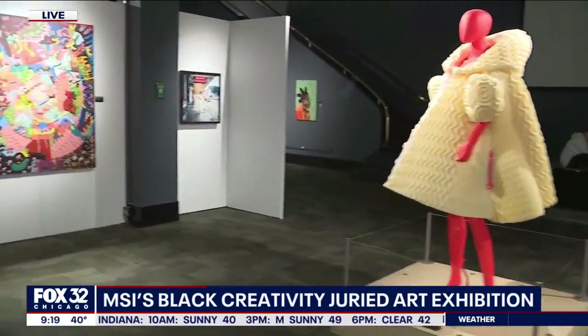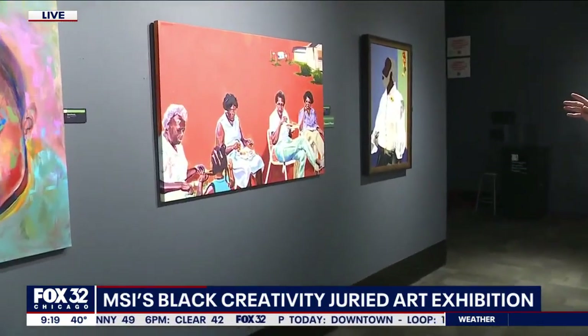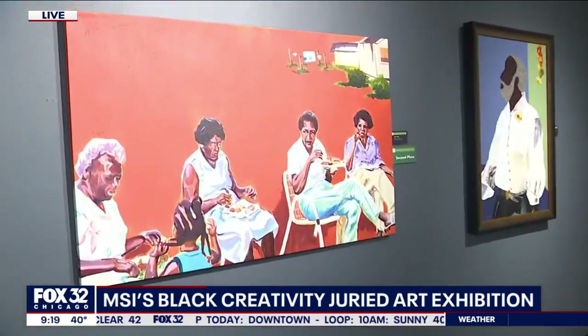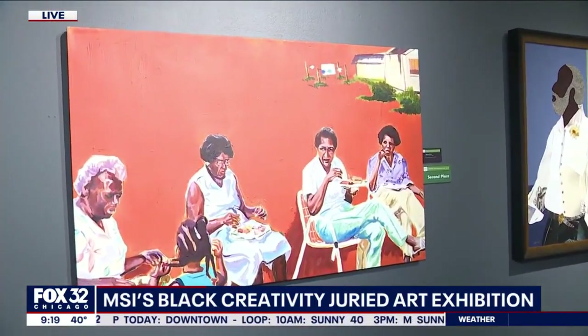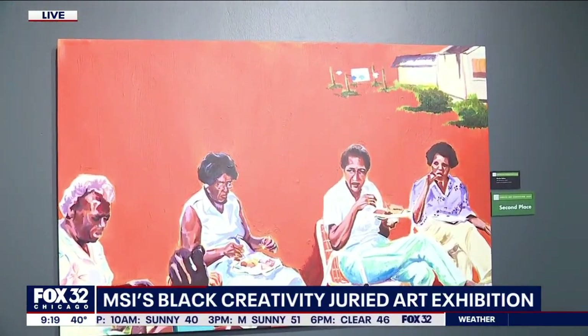Now we're looking at second place. This is acrylic and oil, I believe. And this was called — I like this — the Wise Corner. You have these matriarchs sitting around, probably solving all the problems in the world, sitting outside together. We love it. Beautiful.